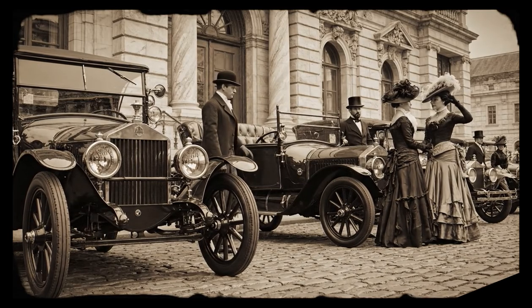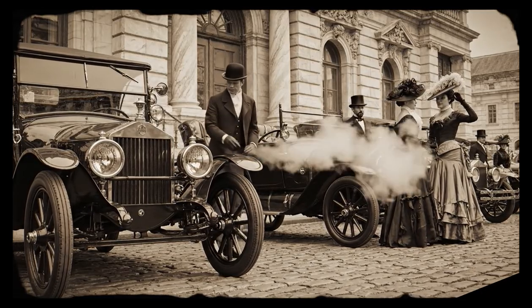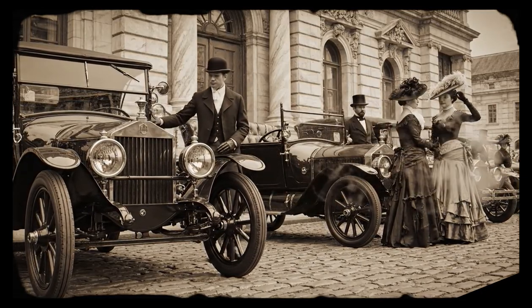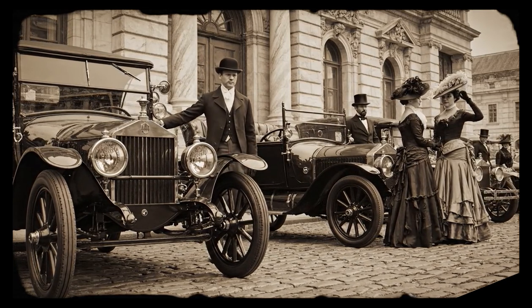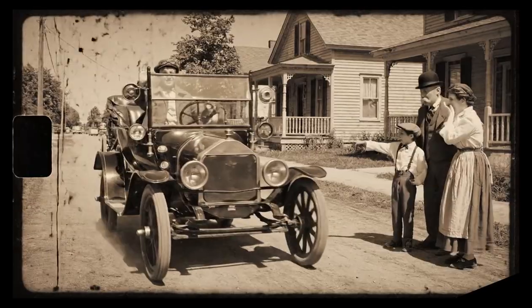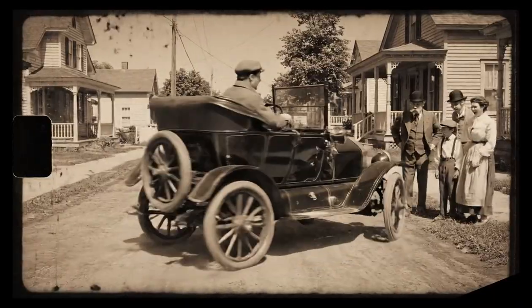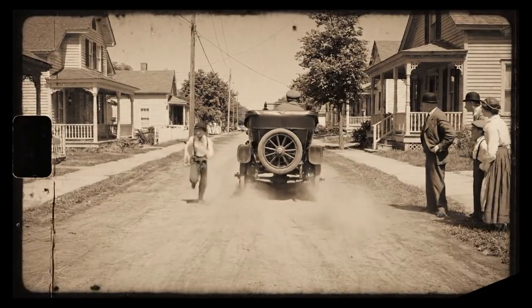At the dawn of the automobile industry in the 1900s, all cars had one thing in common: they cost a fortune. But by 1910, one car was changing the game — the Ford Model T. By 1917, it had completely obliterated the competition, thanks to the genius of Henry Ford and his revolutionary conveyor belt assembly process.